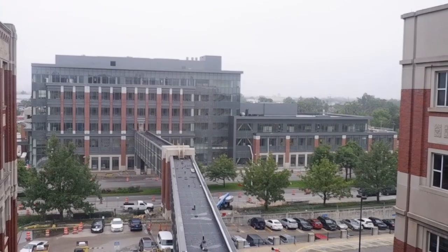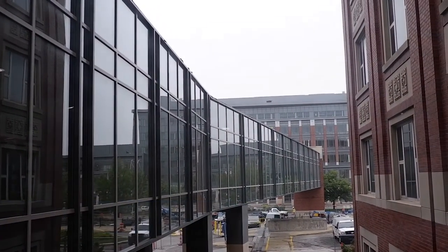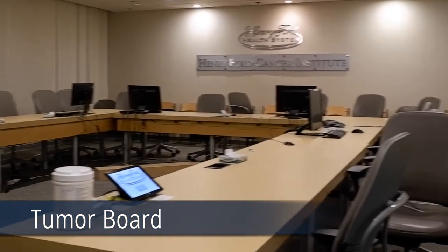The cancer pavilion will be connected to our main hospital via the Nancy Vlasic skywalk. Here is our tumor board room where we have around 16 specialized tumor board meetings that occur throughout the week, including a molecular tumor board.